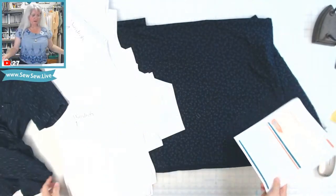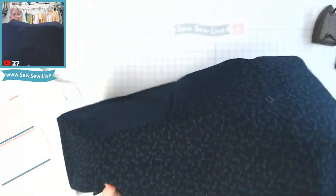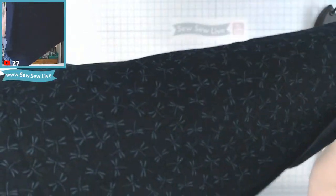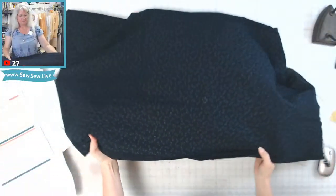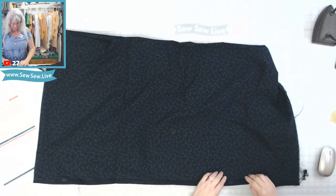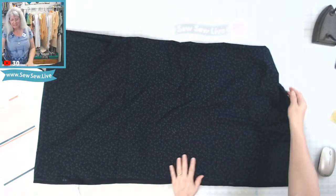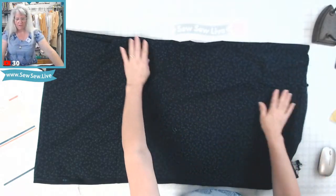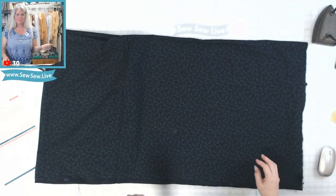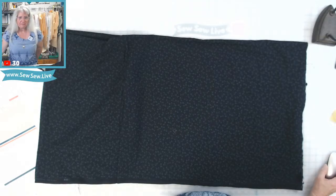Let me show you my fabric right now. It's got these little dragonflies all over it. I would say this is more along the lines of a poplin — more of a garment-quality quilting cotton.